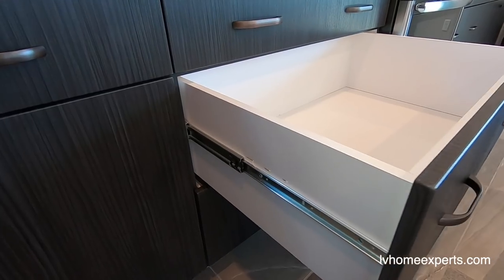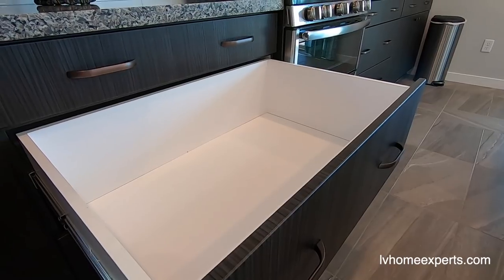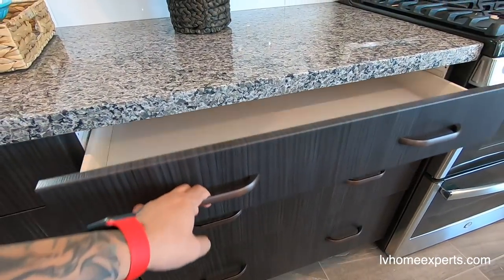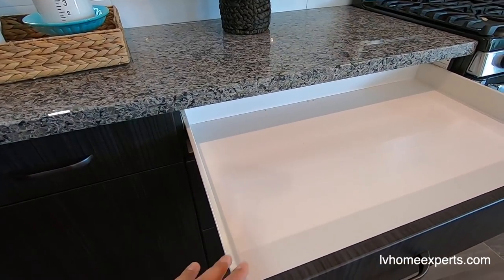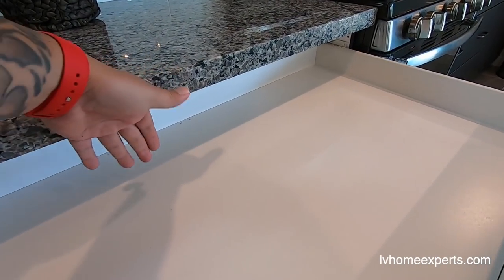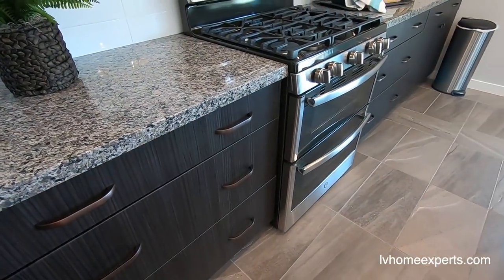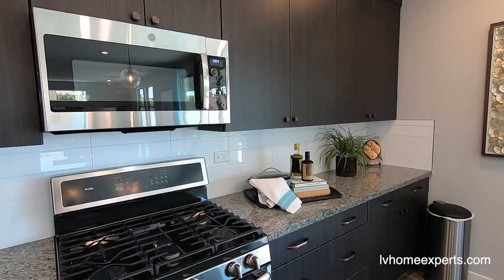This one has some nice pot drawers. With these pot drawers, the slides are different so they hold the weight properly. This drawer comes all the way out, which is great. If these were dovetails with an undermount slide, you can't get underneath as easily — the bottom-slide versions come all the way out. Looks like we have GE appliances.